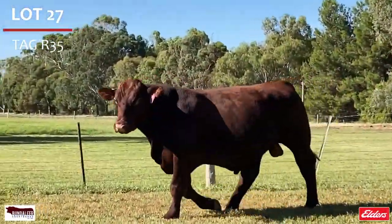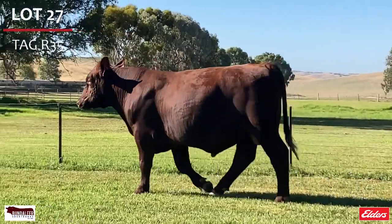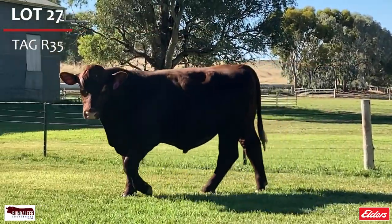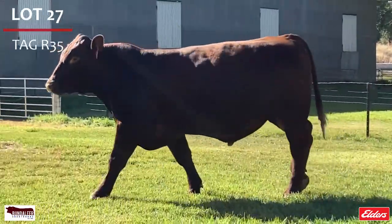Lot 27, Ringmaster R35. Desirable genetics on both sides — up there with the best. He is thick and deep with great length of body, with strength of spine and figures to back him up.